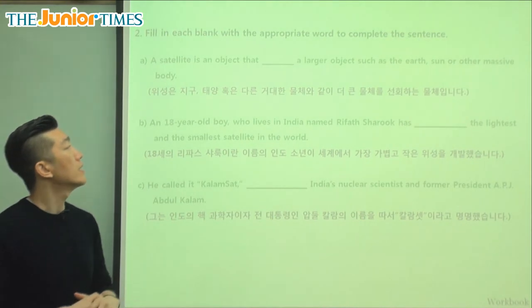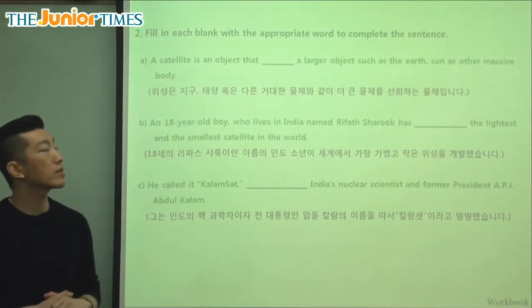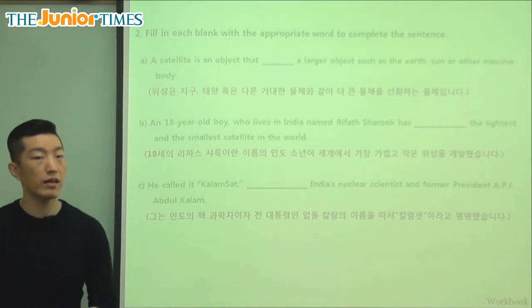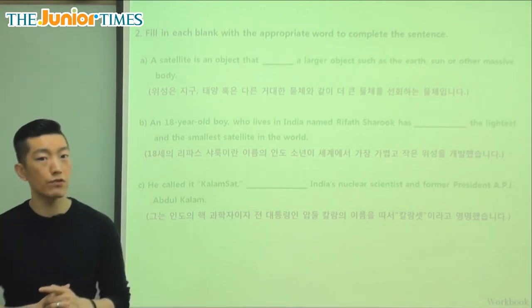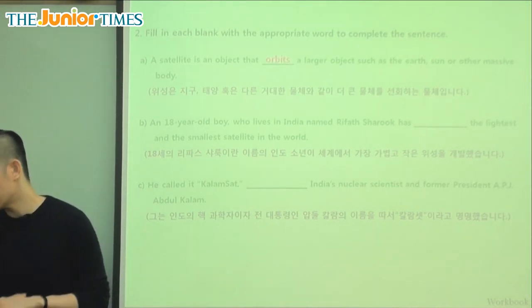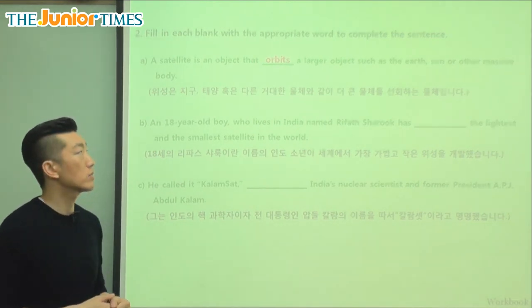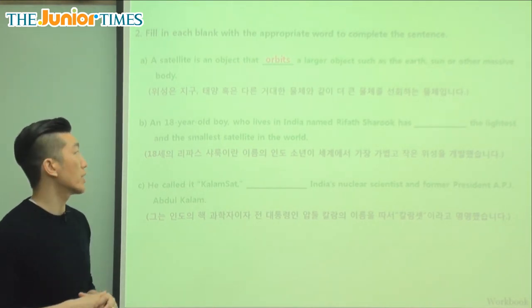Fill in the blank with the correct word: a satellite is an object that blanks a larger object, such as the Earth, Sun, or other massive body. We said that a satellite goes around — so what was the word for going around? We learned that today and it's 'orbits.' Just like the moon orbits the Earth and the Earth orbits the Sun, the satellite orbits around our planet.